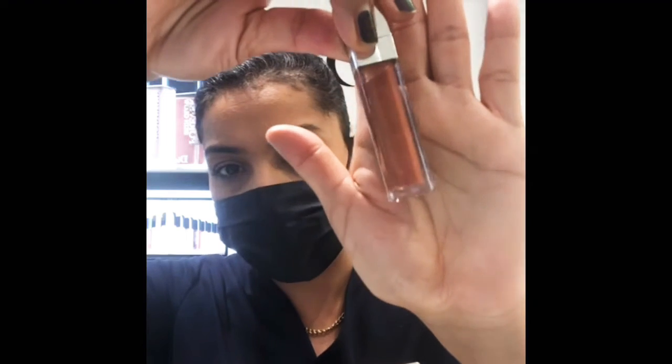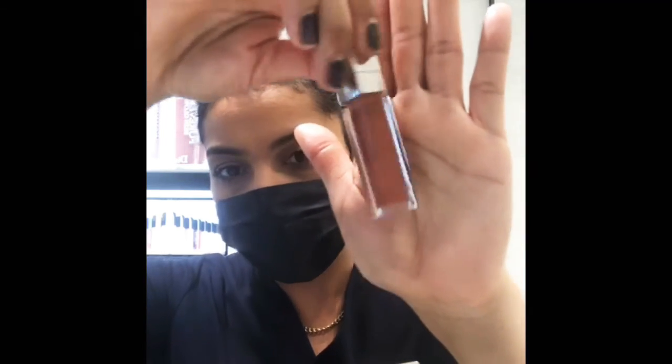This one here is called Shimmer Nude — it's a nice bronze color. We're really going for everything bronze this summer; it's all about the goddess. I'm going to swatch this color on my hands so you guys can see.